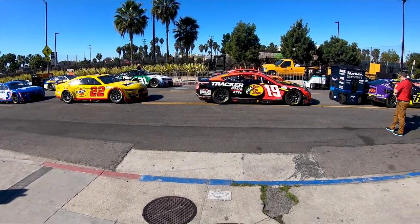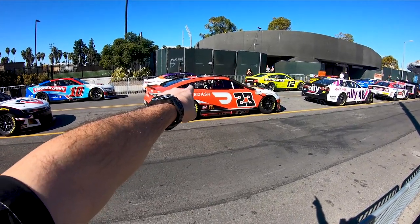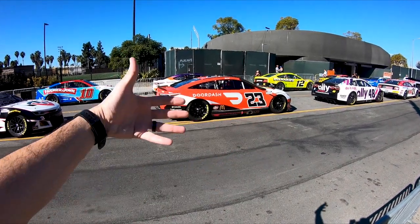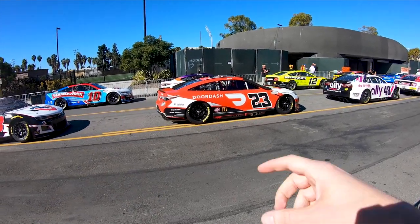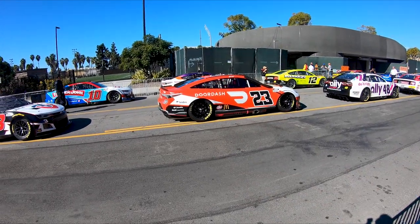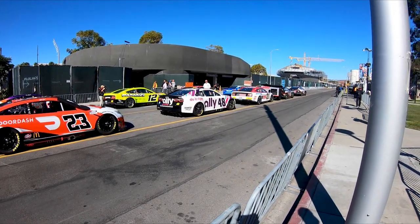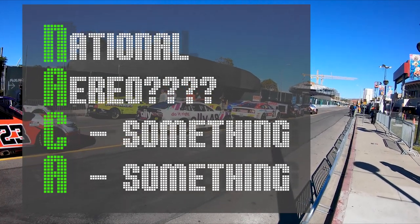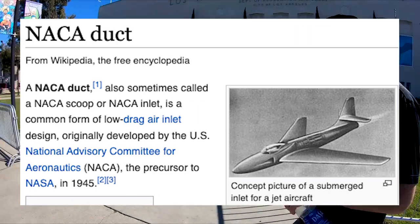Seeing them in person you can definitely see the difference. If you look at the back quarter window of the car, those are called NACA ducts. You see NACA ducts on aircraft and race cars — they're pulling in air through black tubing, probably feeding the brakes or something that needs to be cooled. They're designed in a way to take in air without increasing drag.